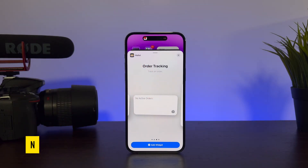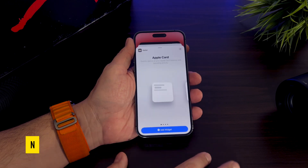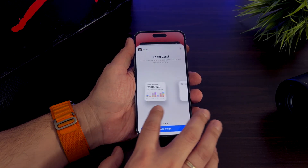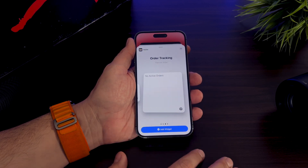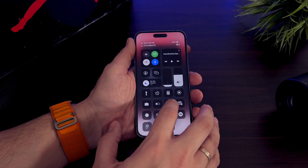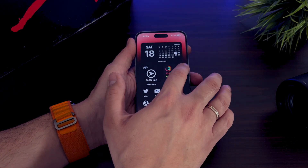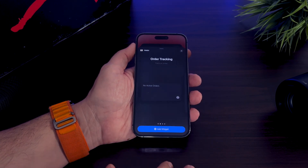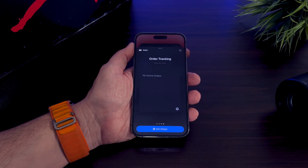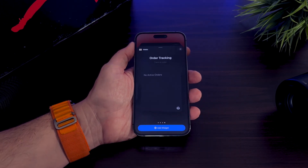With the introduction of iOS 16.4, Apple is rolling out a new Wallet home screen widget. If you've ever made a purchase using Apple Pay from a participating app or website on your iPhone, iPad, or Mac, you can now easily track your order in Wallet with the new Order Tracking widget. This feature makes it more convenient to keep tabs on your purchases so you can stay informed and up to date with your order status.